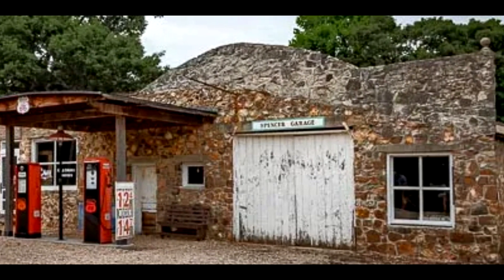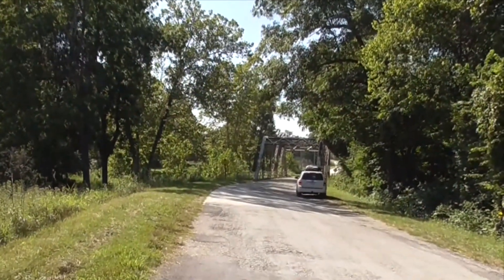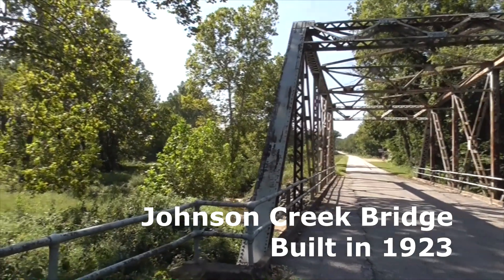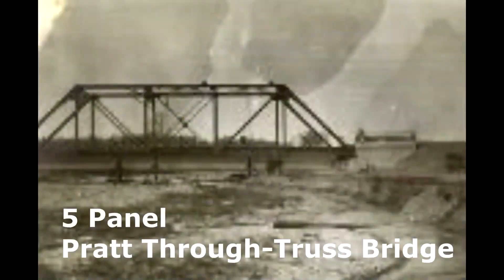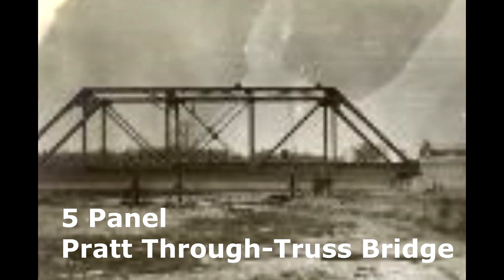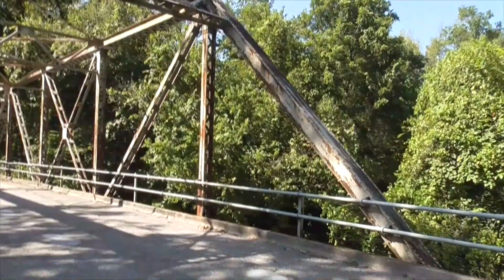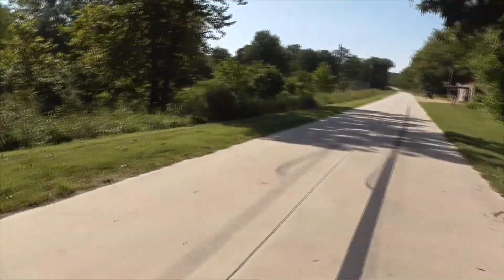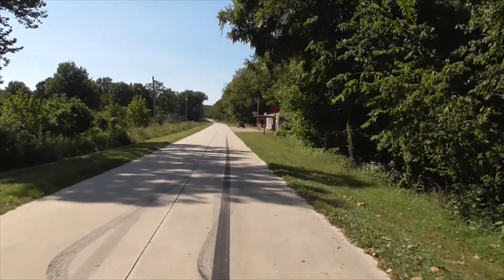On the other side of that beautiful truss bridge — this is called the Johnson Creek Bridge. It's a five-panel Pratt through truss bridge. Gorgeous! There's even a car coming over right now.